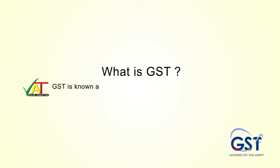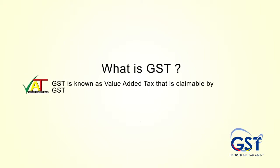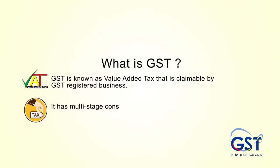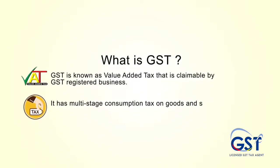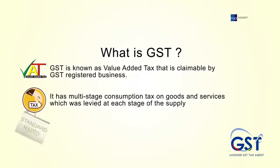GST is known as value added tax that is claimable by GST registered businesses. It is a multi-stage consumption tax on goods and services which is levied at each stage of the supply chain.